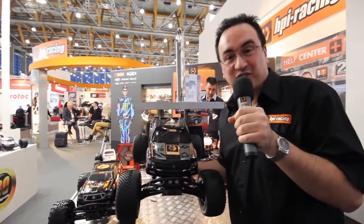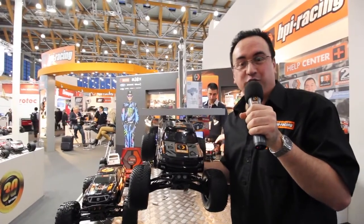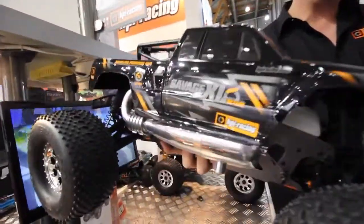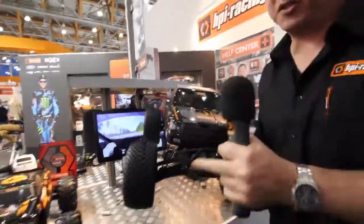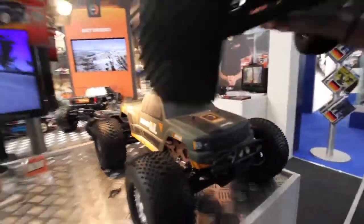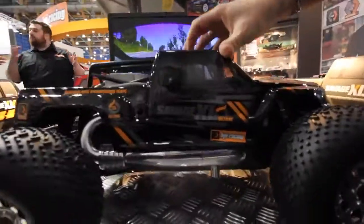Hello and welcome back to Savage Saturday here at the HPR Racing Stand at the Nuremberg Toy Fair 2016. I've got in my hands the awesome and colossal Savage Octane V2. That's right, it's the V2. Now earlier today we showed you the Savage XL Flux and we also showed you the Savage XL 5.9 2.0. But now I'm going to show you the awesomeness that is the Savage XL Octane V2.